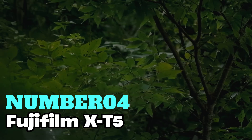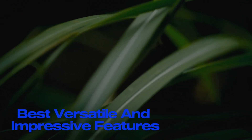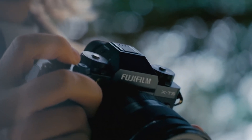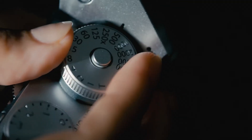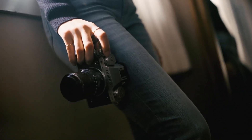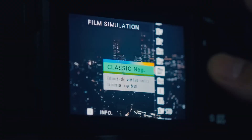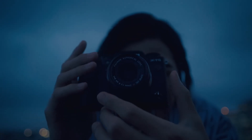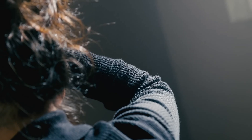Number 4: Fujifilm X-T5. For the best performance and image quality, this is the one I recommend the most. It packs a punch with its 40.2-megapixel sensor, ensuring top-notch image quality in a compact body. With its improved image processing, you're getting detailed shots across a wide ISO range, now extending to ISO 125. The classic X-Series design keeps things intuitive with easy-to-use dials. With a top electronic shutter speed of 1/180,000 seconds and 15 frames per second continuous shooting, you'll never miss the action. Thanks to in-body image stabilization, shaky shots are a thing of the past.